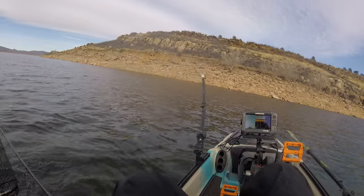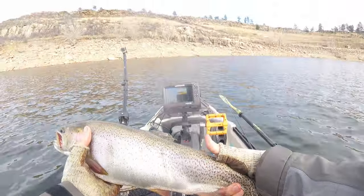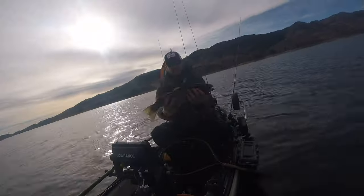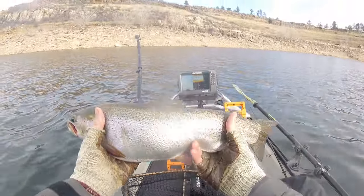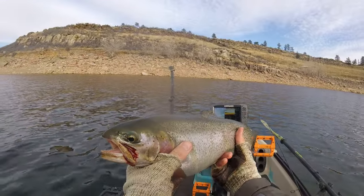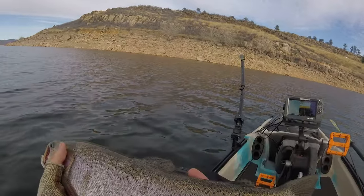That's a good trout — that's a nice fat one too, nice 20 inches or so. Nice fish, let's get him back.